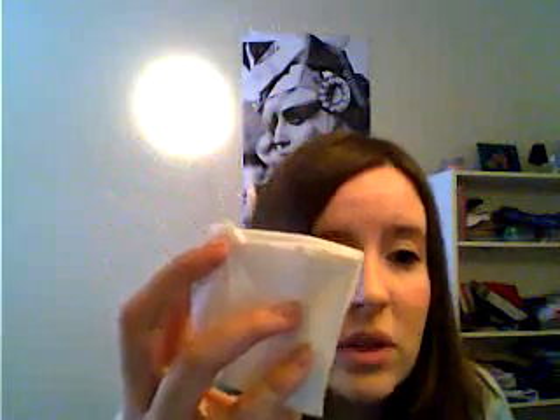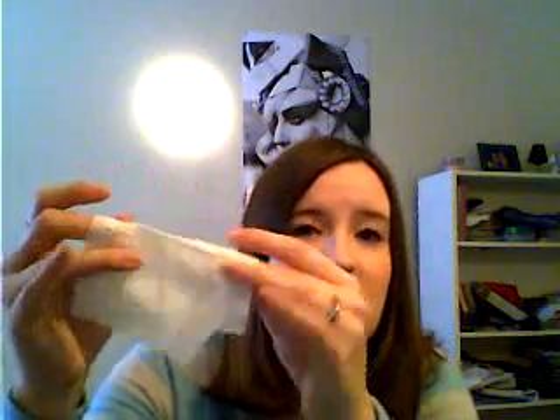It doesn't sting. There are no perfumes or anything in it. Sometimes these tend to dry up after you've had them for a while, but all you have to do is run them under some water and they work just as good as when you first got them. This was $2.99 for this pack, so I definitely recommend those.